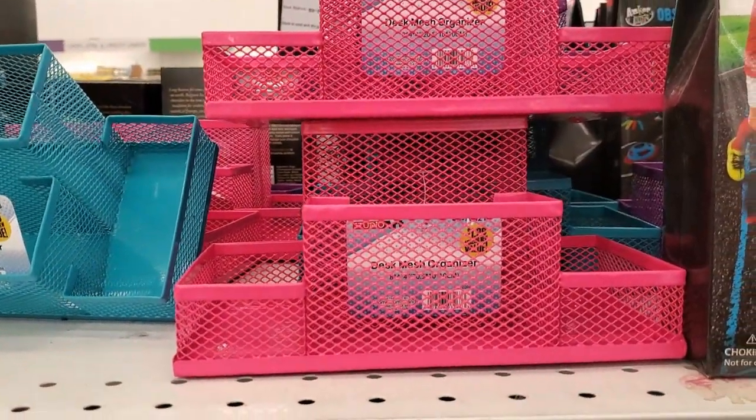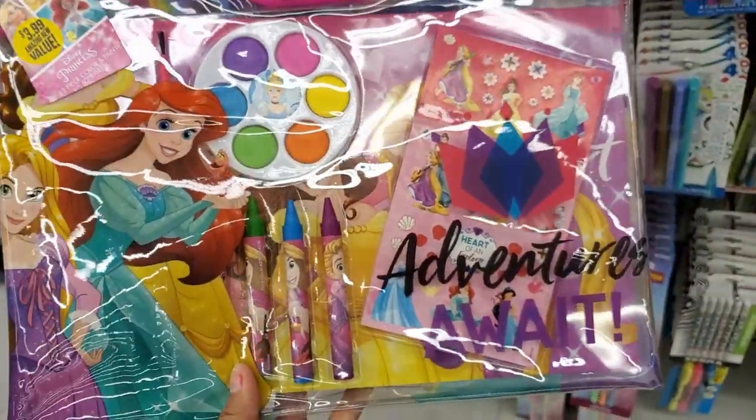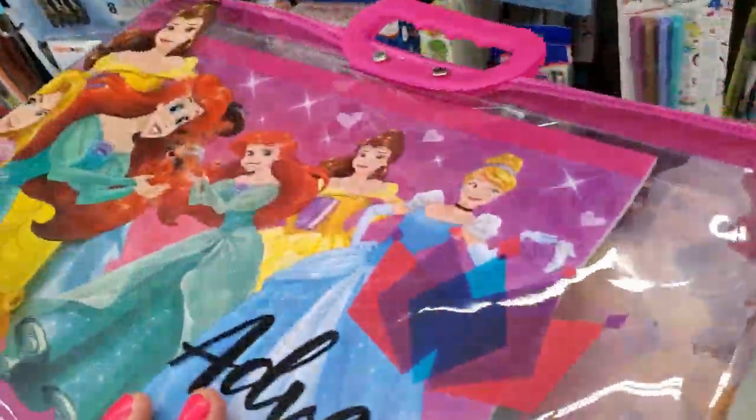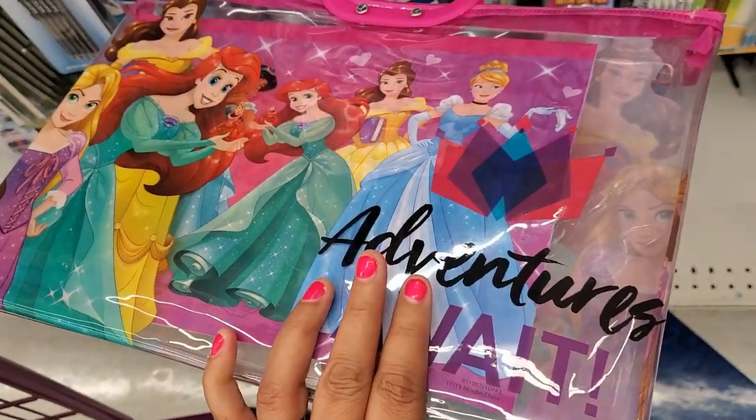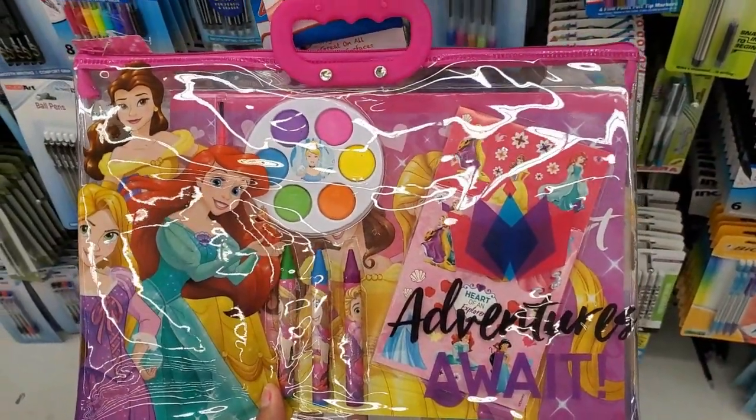They also have it in the pink. Oh my gosh, look at how cute this is for $3.99 — look at this little set, it comes with the bag and everything. Look at the back — how adorable is that guys, that is really really cute.